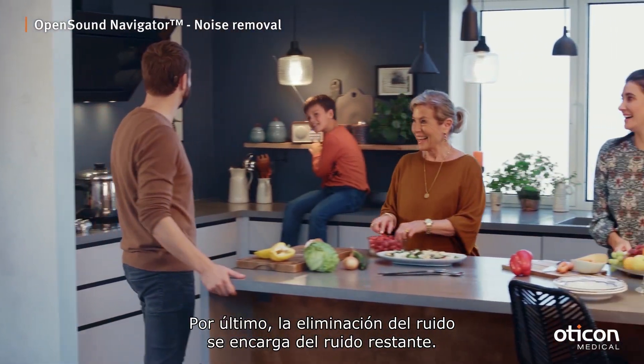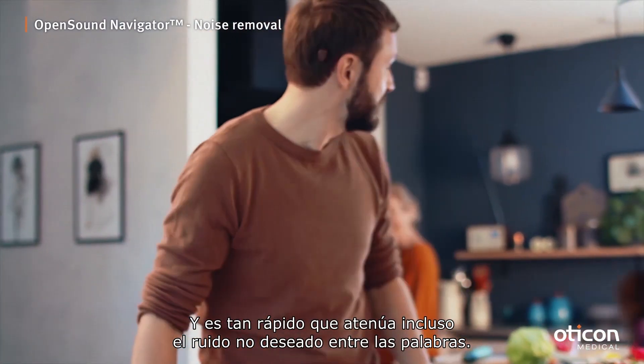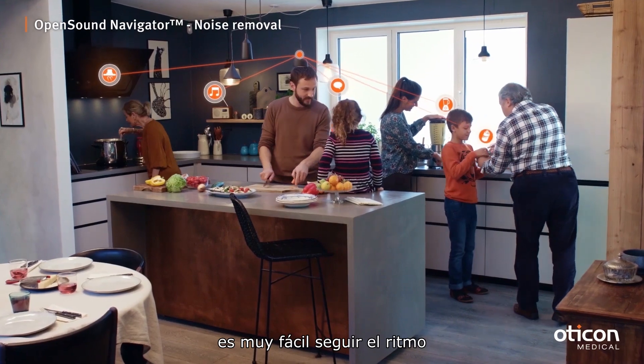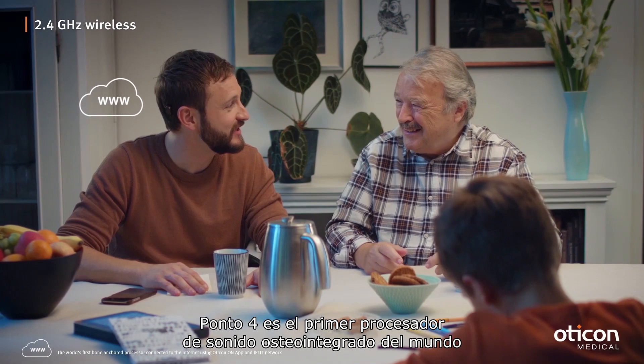Finally, noise removal takes care of remaining noise, and it's so fast that even unwanted noise between words is attenuated. With this kind of open balanced listening, it's easy to keep up and enjoy taking part in everything going on around you.